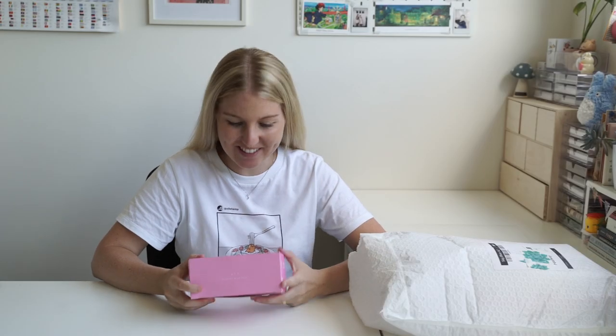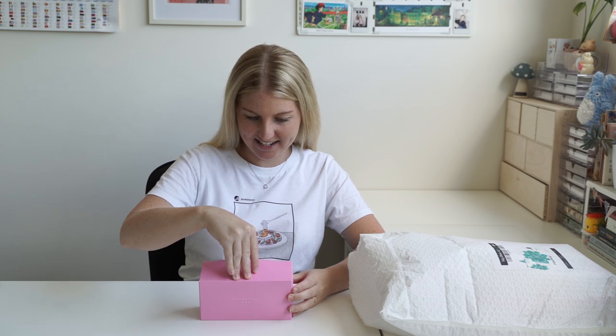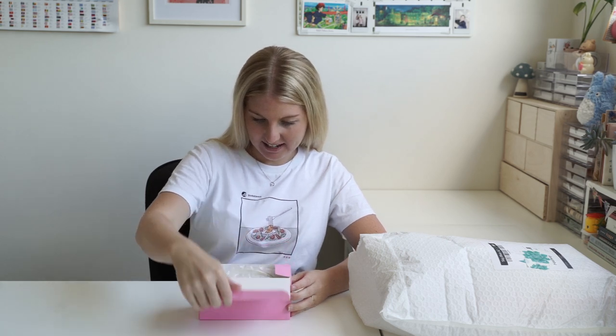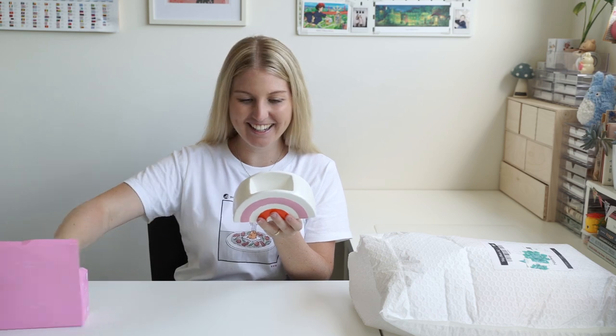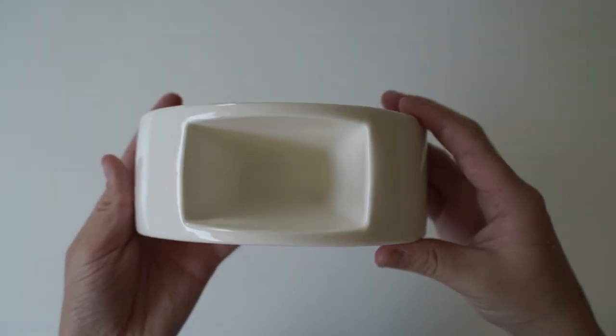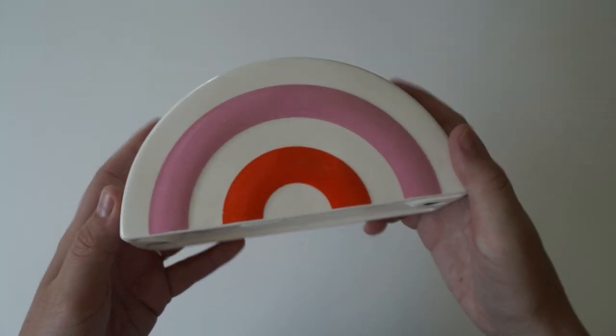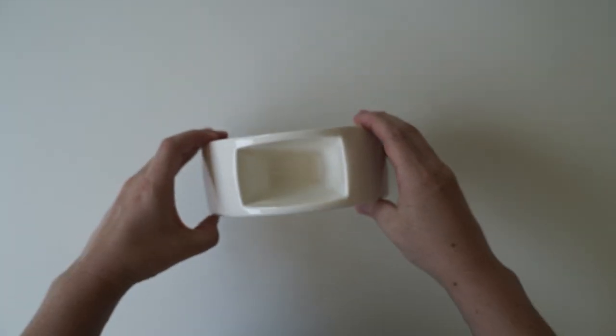I was wondering what this was and I was having a sneak peek. I saw that there was this rectangle box and it doesn't look like stationery. It is a homeware and I think it's a planter. Oh my goodness this is so cute. I love the colours. It's like a little rainbow, pinks and orange, and I think it's just for potting a little plant.